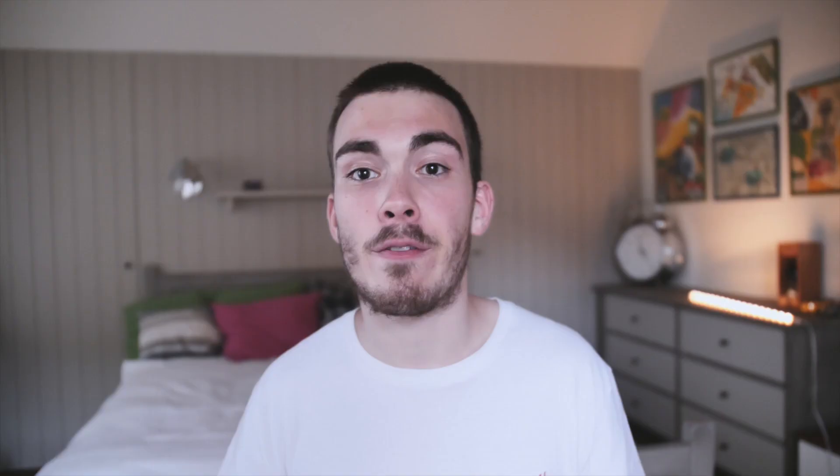But could you imagine how cool it would have been to see the entire collection finished? Perhaps cars like the G-Wagon, the 600 Pullman, or the W123 finished in the pop art style — that would have been great.